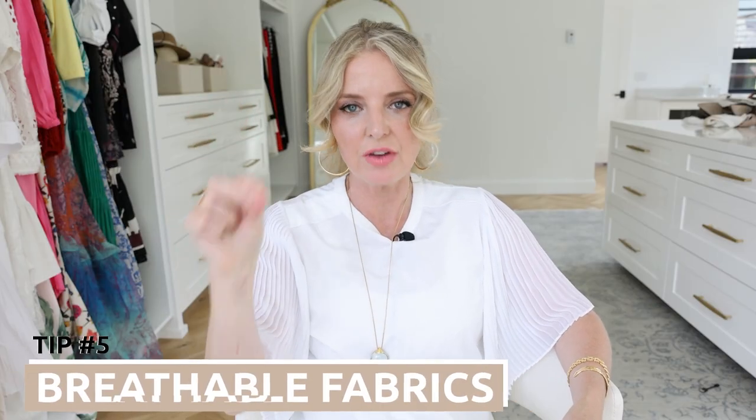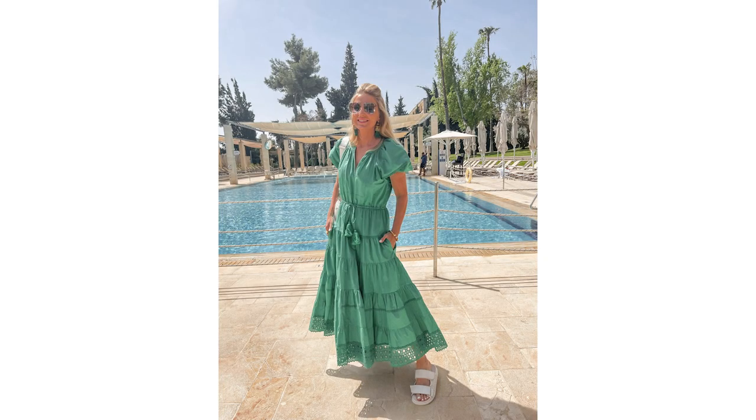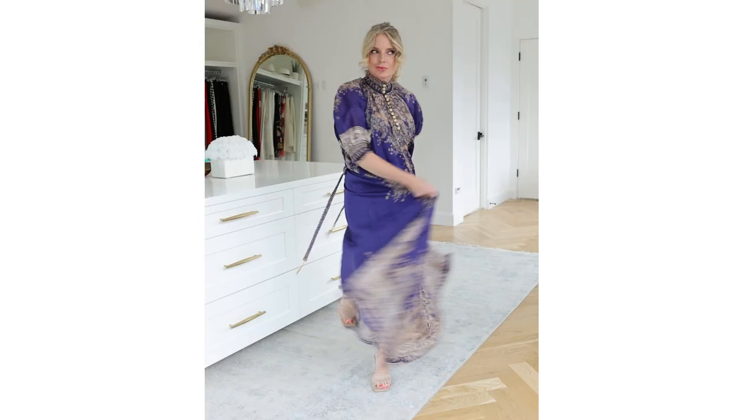Next up: breathable fabrics. Fabric choice is critical. Fabrics like cotton, cotton poplin, chambray, and linen are great choices. A lot of you have asked about silk — silk is technically a breathable fabric, but I think it's very delicate and difficult to care for if you get sweaty. Personally, I can't sleep in silk pajamas anymore because I get too hot and sweaty. So I do not like silk on a hot day — this is a little bit of personal preference, so try it and see.